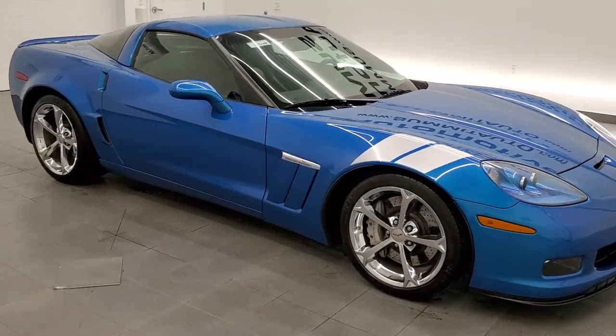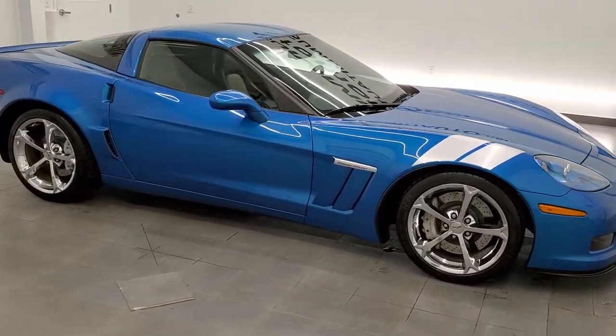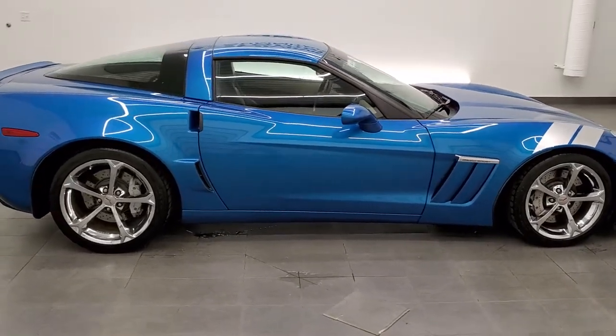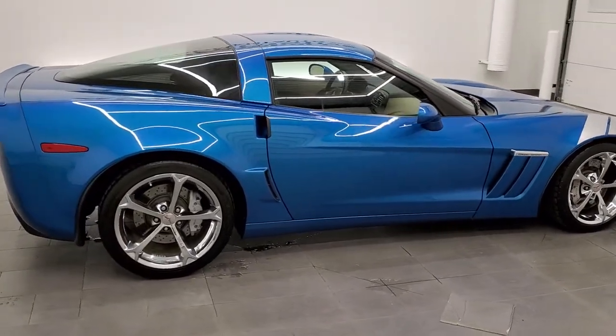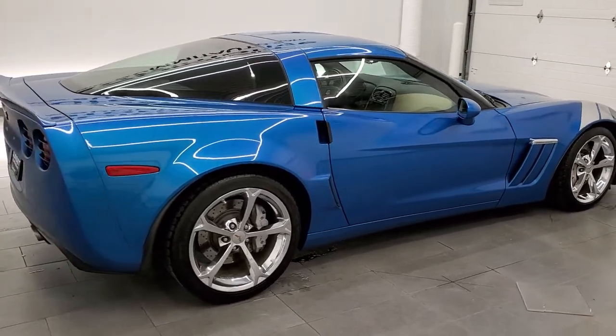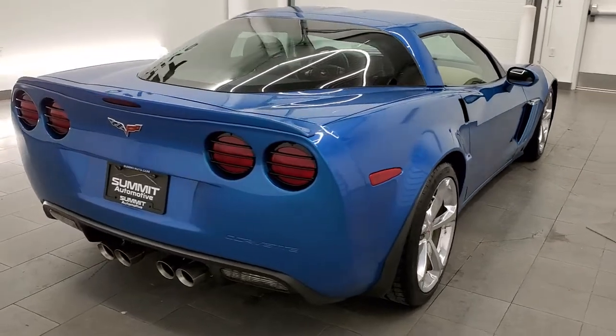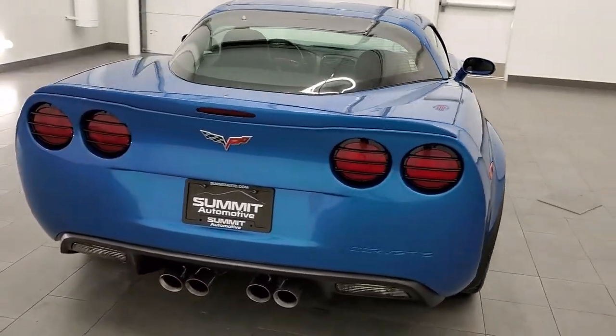Hey everybody, this is Brett with Summit Auto in Fond du Lac, Wisconsin, your new and used sports car headquarters. I am super excited to show you this ultra-clean, ultra-good-looking, and ultra-rare 2010 Chevy Corvette Grand Sport 4LT.